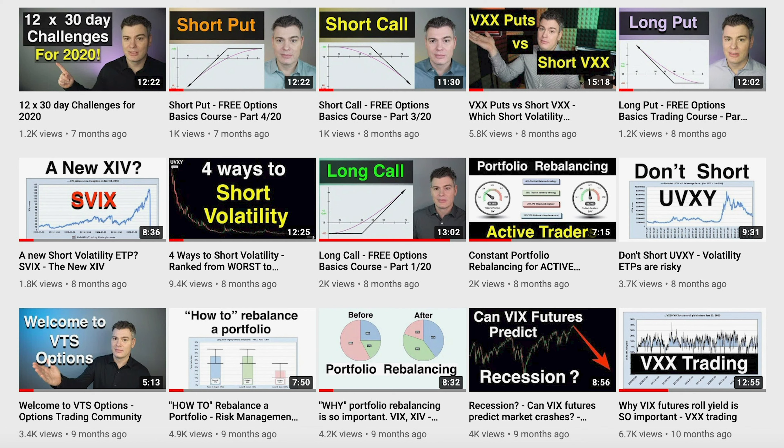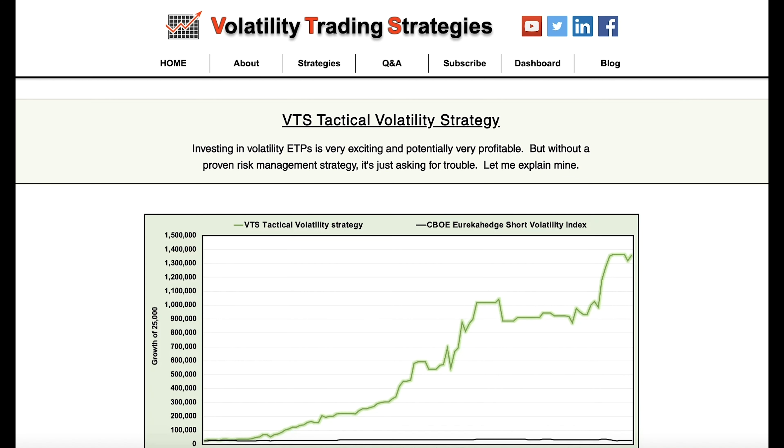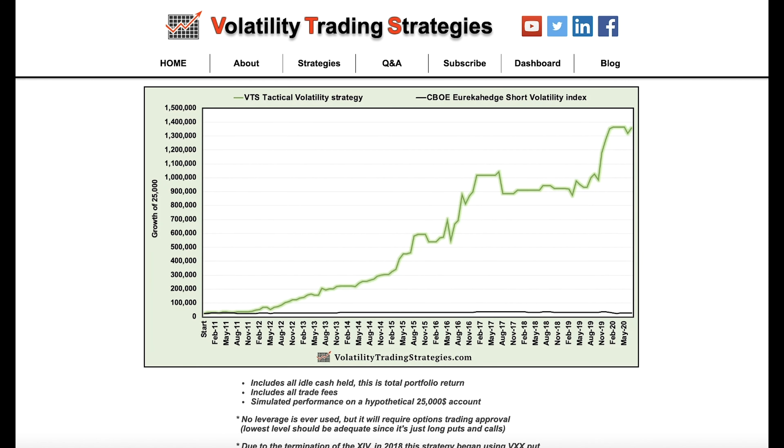If you're going to be short volatility here, there are ways to manage the risk — don't leave yourself overly exposed if the market does the opposite. I'd recommend starting with a few videos: VXX puts versus short VXX, four ways to short volatility, and don't short UVXY. In the interest of full disclosure, my tactical volatility strategy is short volatility right now and has been for quite a while, so I too will be hoping that VX30 converges down towards the VIX for a nice profit.